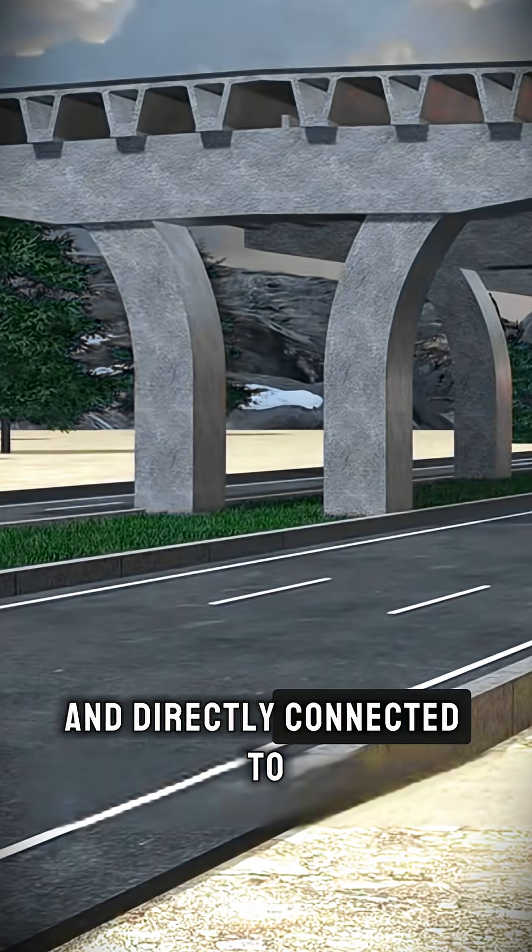This arched pier configuration ultimately created a structure that performs more efficiently, remains more stable, and saves both space and cost.